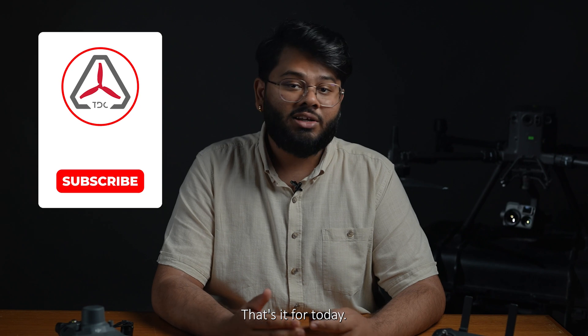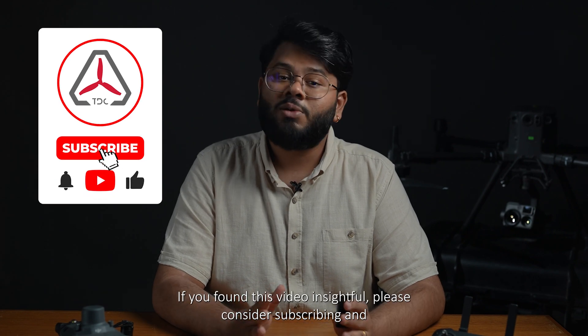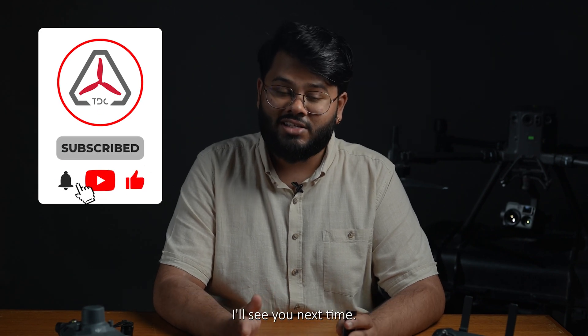That's it for today. If you found this video insightful, please consider subscribing, and I'll see you next time.